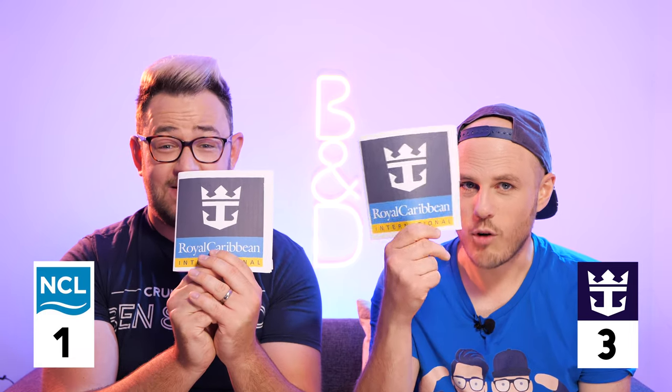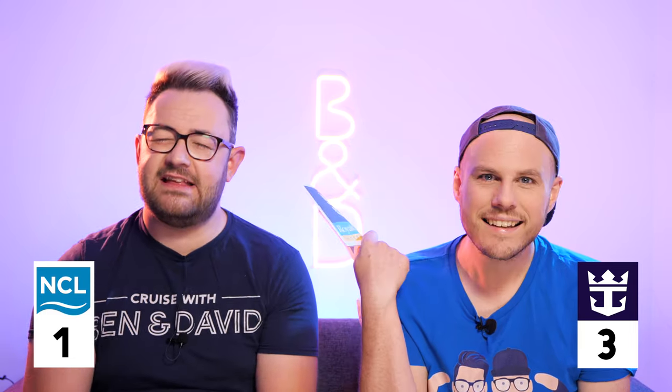Royal Caribbean again! I think they just pipped them to the post — the iFly by Ripcord, the amazing FlowRider, the North Star, the Zipline, and the Abyss slide. I think they just pipped them, but Norwegian are catching up.